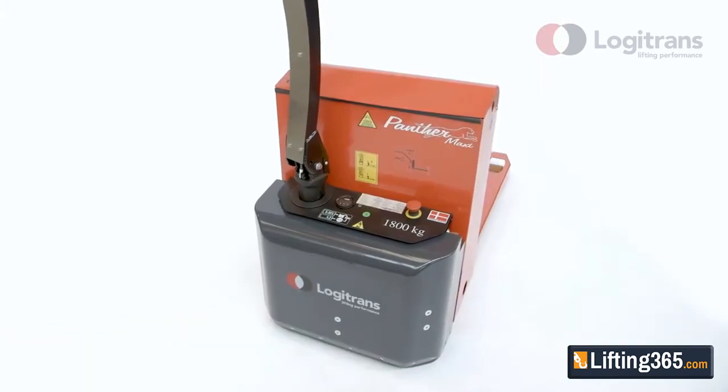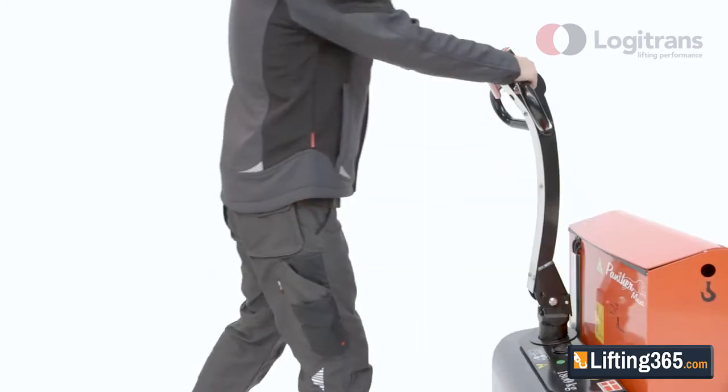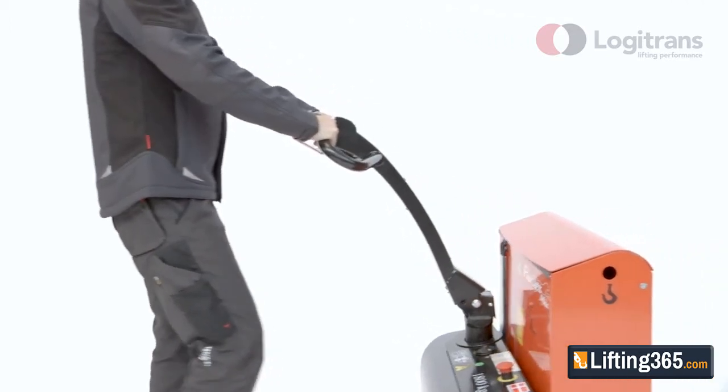The low own weight and compact construction, with only 450mm behind the forks, make Panther Maxi extremely manoeuvrable. The design also minimizes wear and tear on the working area, pallets and goods.